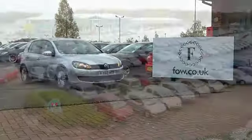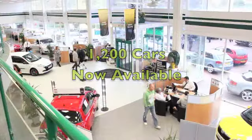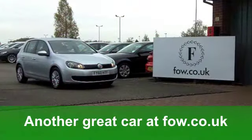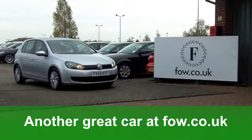Very nice car indeed. Now, if you've got an old car that you'd like to part-exchange, bring it down. We'll give you an instant valuation, and finance is a pleasure as well. Come and have a test drive with no obligation. This could be your next car, waiting for you — at Fords of Winsford.